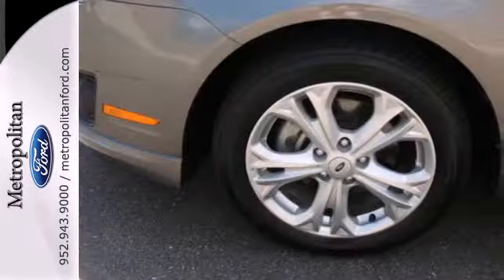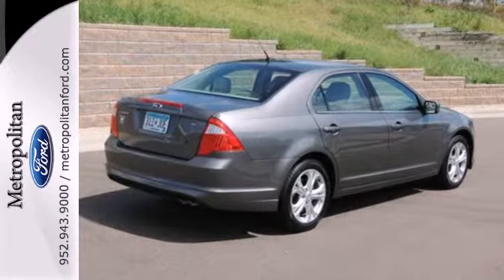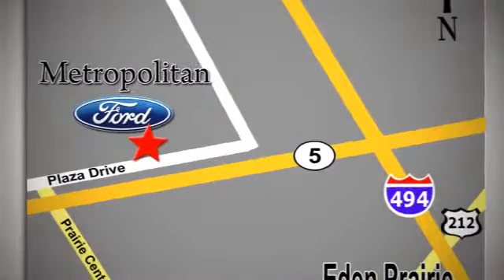This satisfying sedan is genuinely worthy of your investment. Come in today and enjoy a new driving experience. Whether you're buying today or just shopping at Metropolitan Ford, you can expect to experience something truly unique. Call or stop in today. We're conveniently located near 494 and Highway 5 in Eden Prairie.